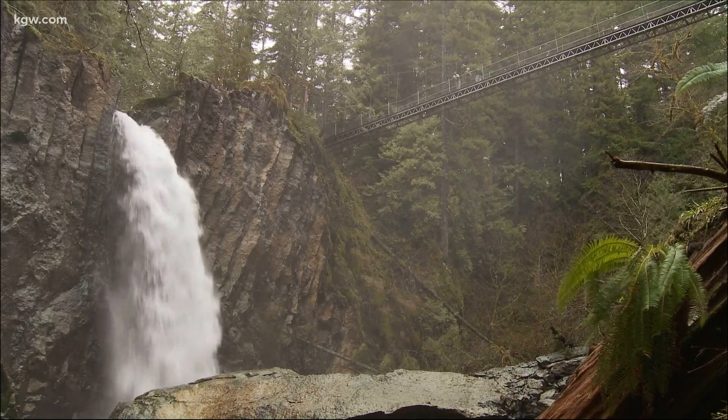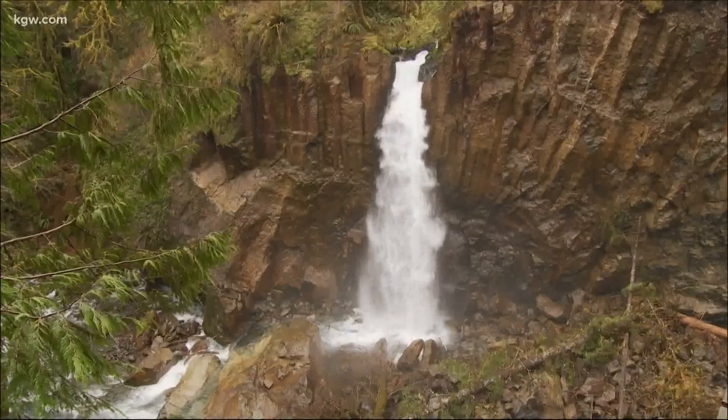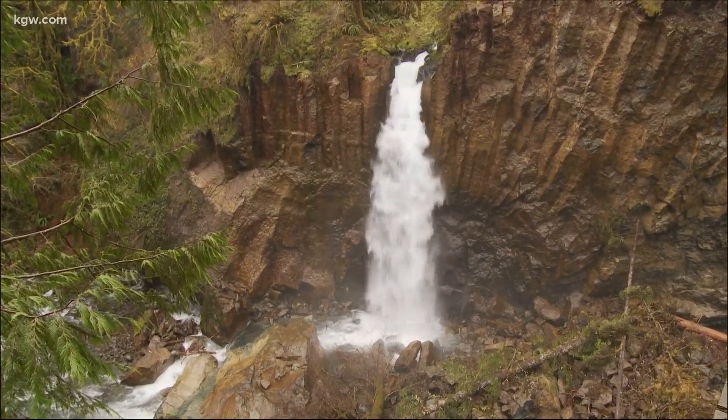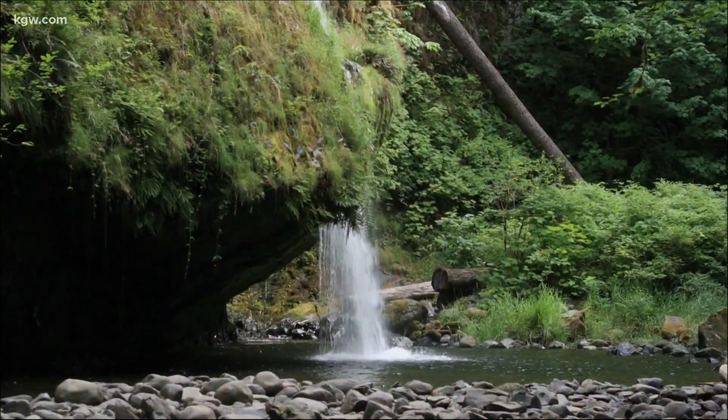As does Drift Creek Falls, where Buckingham says something really big happened here during the summer of 2010. The face of the falls and that entire rock tumbled into the stream below. The stream is actually under the rock now — it goes underground, whereas there used to be a pool.